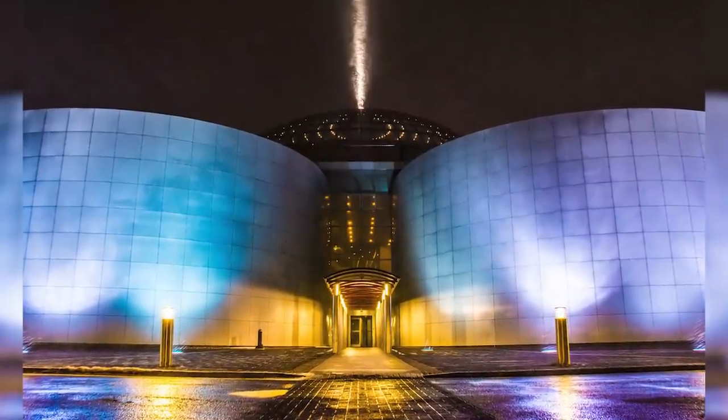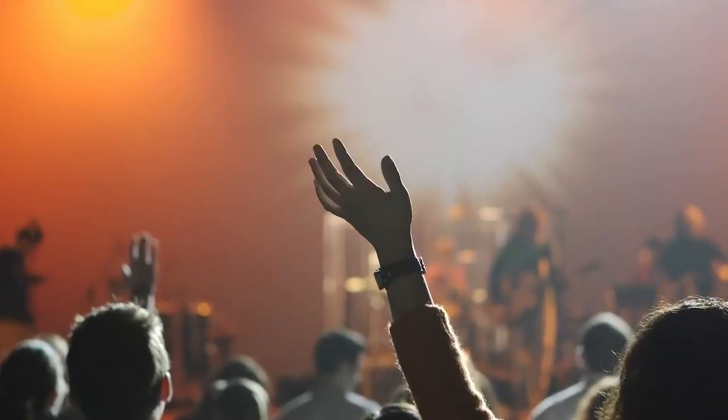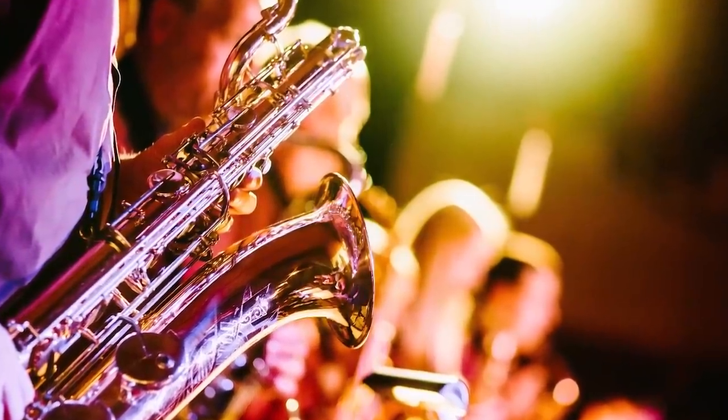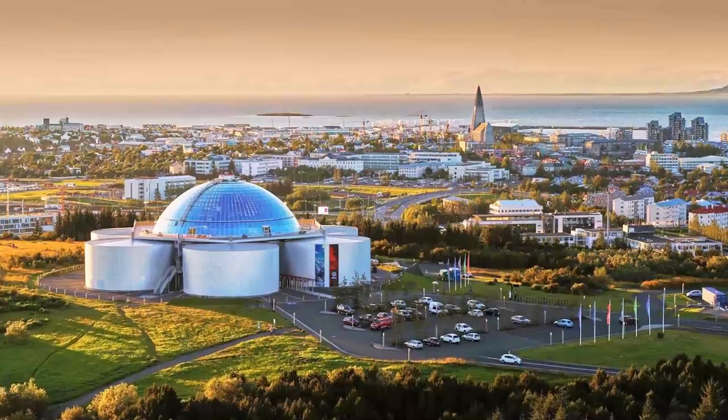The Pearl Observatory, or Perlan, holds a variety of events like concerts and exhibitions. You can freely attend any of them that suit your taste, and you can go to the superb observation deck for another treat.